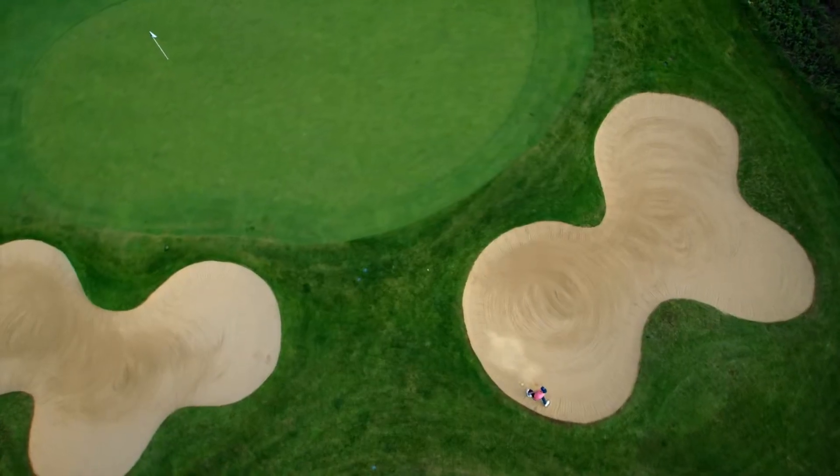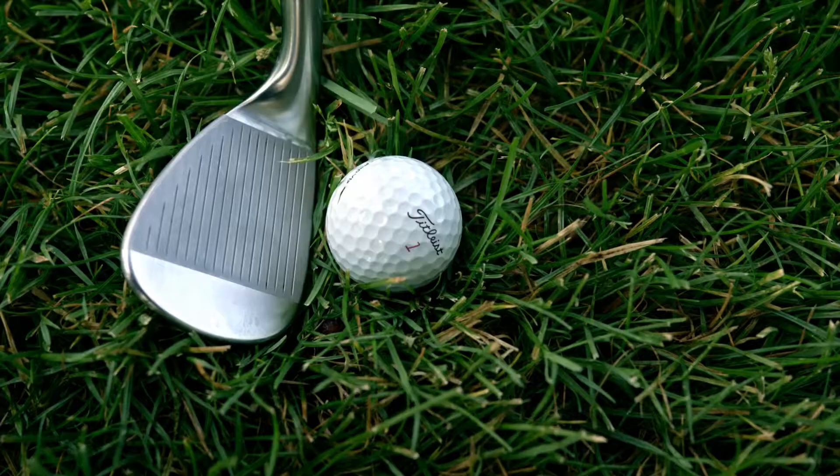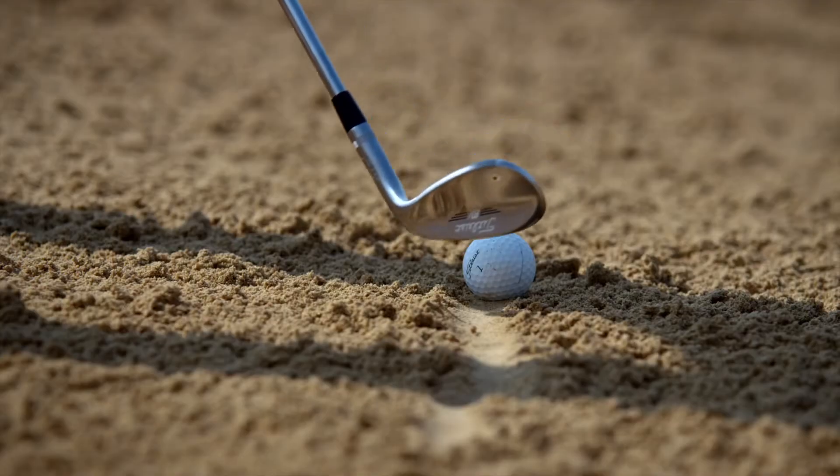You start to try shots that are extremely difficult, but you know that the wedge is able to produce them. We have the versatility to fit any player into their best short game ever.